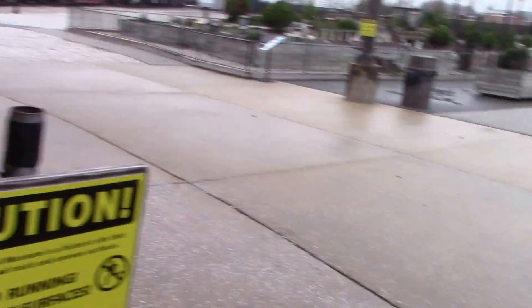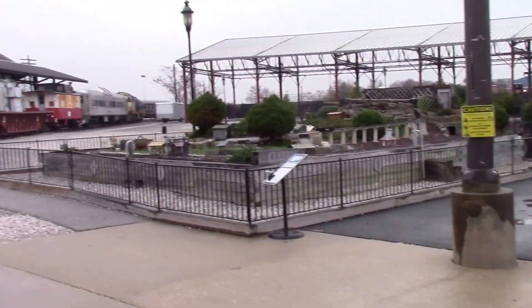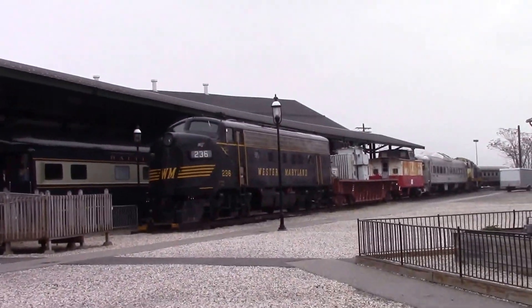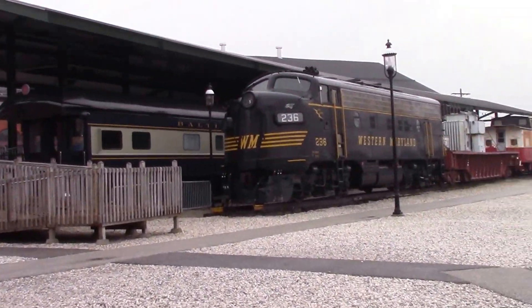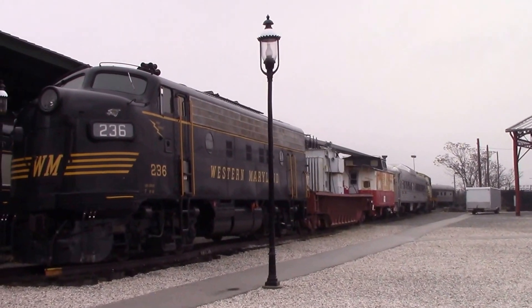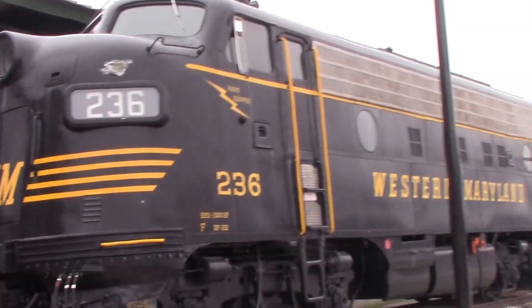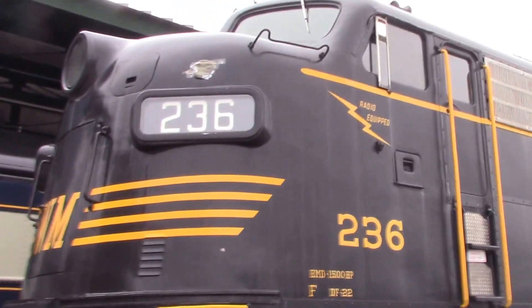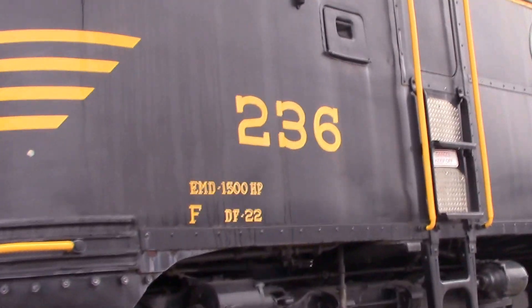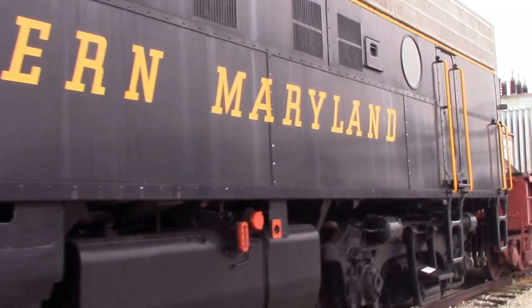We're actually going to go outside and look at the real nitty gritty. Now we are outside the museum. I am pretty amazed — there are a few little surprises out here. Right up here is an old Western Maryland F7, number 236. These were produced in about the 40s and 50s for a lot of different railroads. As you can see, it's in the original paint scheme of Western Maryland — black and yellow, before going to red, white, and black.